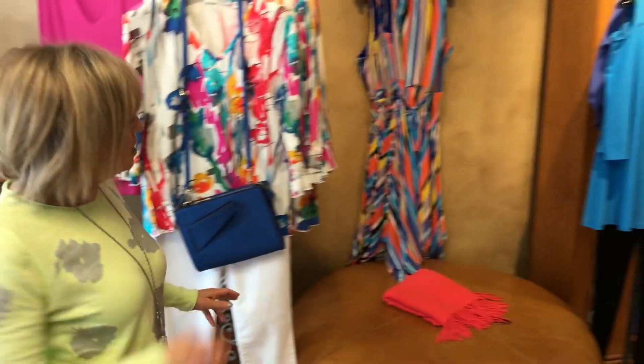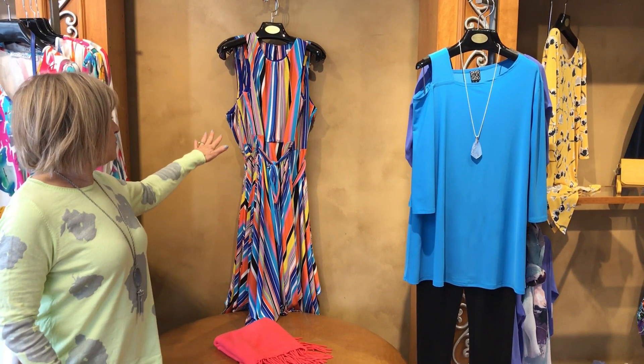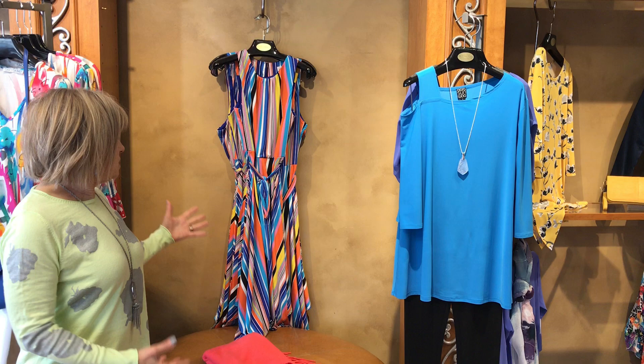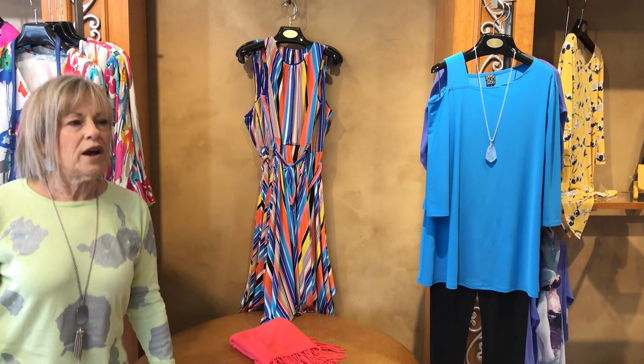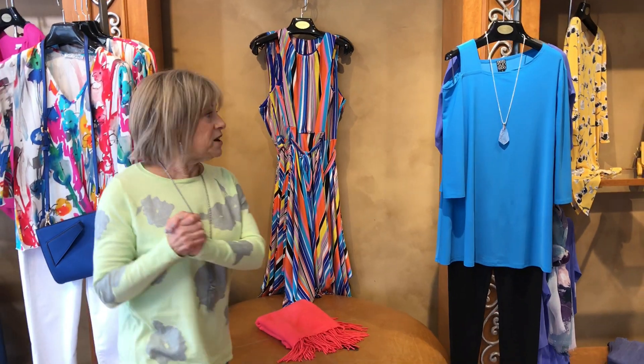Walking over here, dresses are always wonderful for the season. This one encompasses a lot of stripes. This is from Cubio and it is just a beautiful, elongating dress where you can feel so feminine.